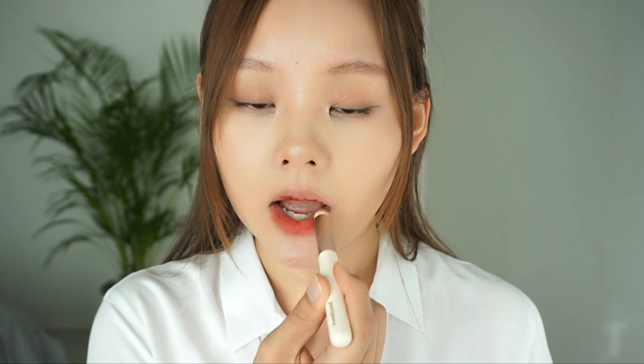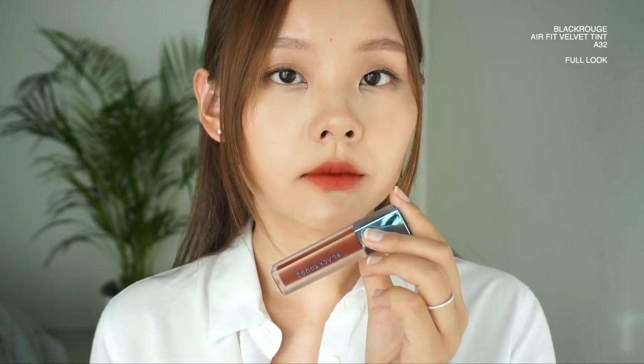Next up we have Black Rouge's Air Fit Velvet Tint — also a really popular lip tint. This is shade 32, with lots of shade colors. It's super pigmented and has a really good stain. The texture is quite creamy and thick but really easy to blend, making it great for creating that blurred effect. You might have to watch out for unevenness, so just make sure you're blending it well. There's no residue, no buildup. It kind of smells like crayons. Although it's really popular, it didn't leave a huge impression on me personally, though the shade colors are really good.